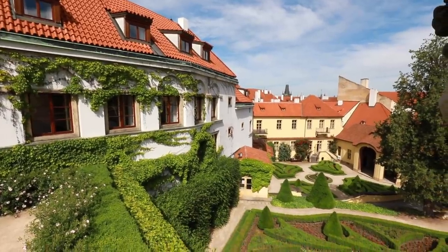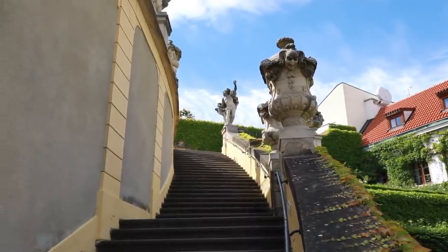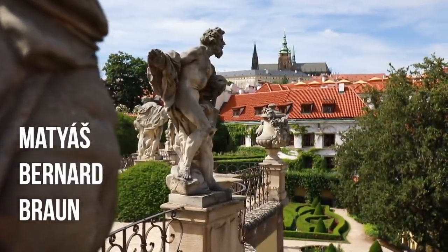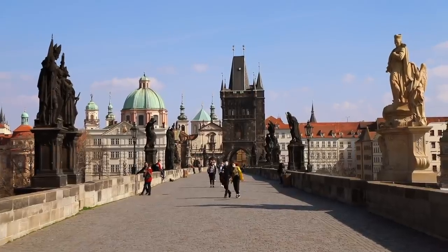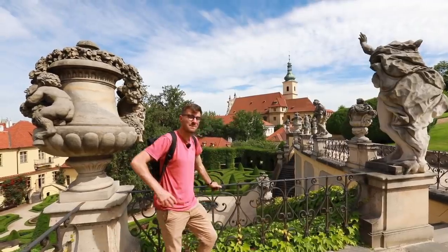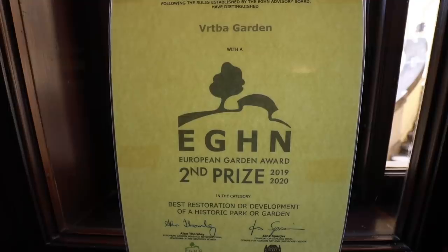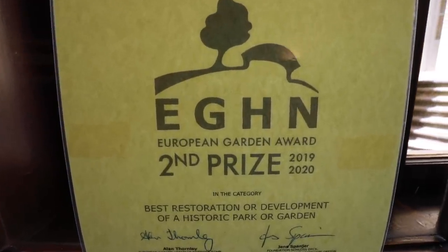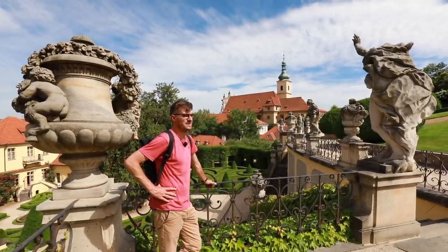This garden has been here for more than 300 years. It's not only beautiful but also features wonderful statues by Matthias Bernard Braun, who is also the author of a couple of statues on Charles Bridge. And if the pictures didn't convince you, maybe this will: according to a competition, this is the second most beautiful garden in Europe. Actually, the first one is also this one — they gave it first and second place at the same time.